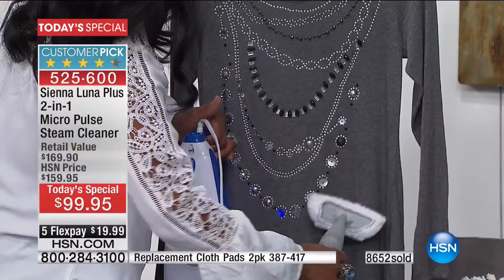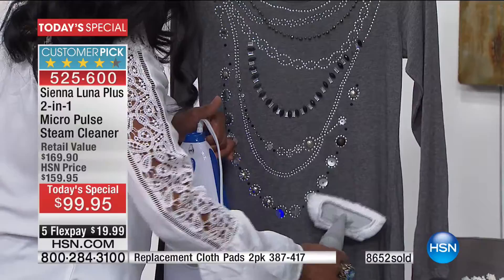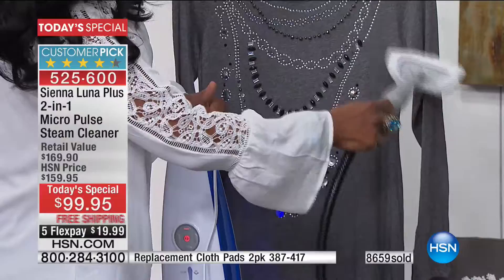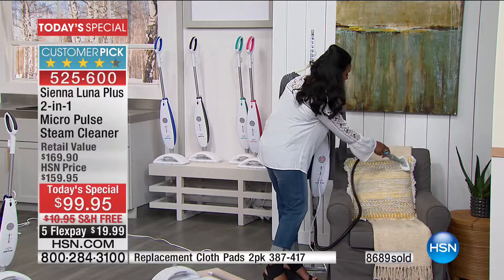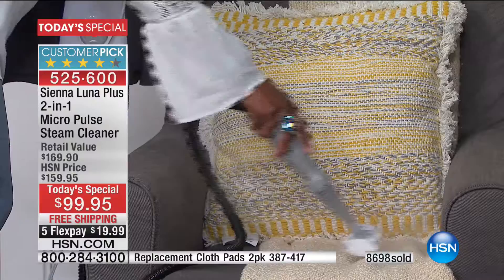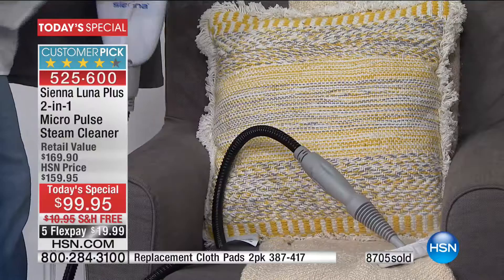Sometimes I'll have a jacket or a blouse that I just want to freshen — whether I want to get a couple of the wrinkles out, or maybe it's something that I wore and it's basically clean but I want to freshen certain areas of the shirt. Also, if I have pillows or any type of upholstery, I can very easily use the steam to deodorize, sanitize, and freshen. Maybe I've got the flu going on in my house, or maybe some pets have been sitting on their favorite chair. This is a wonderful way to freshen the house.